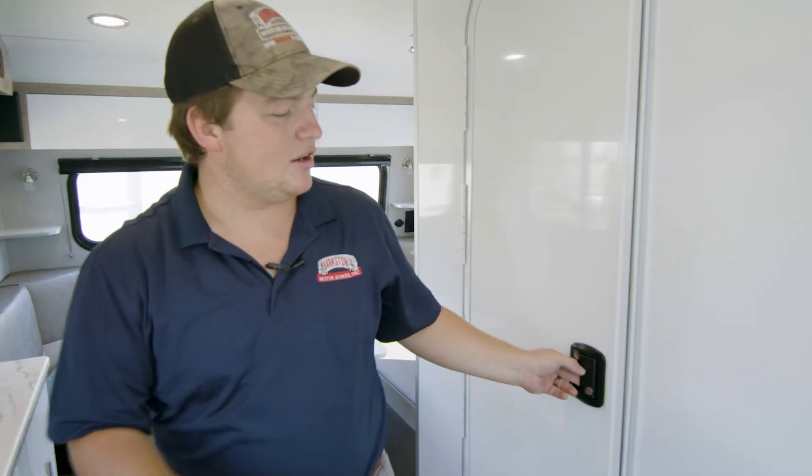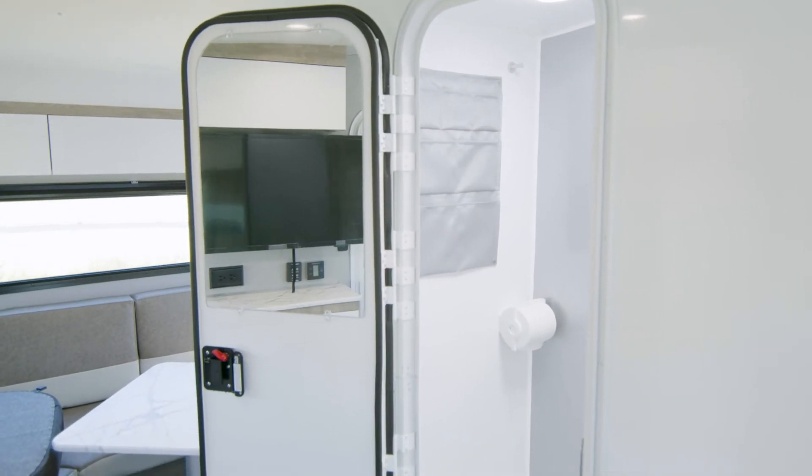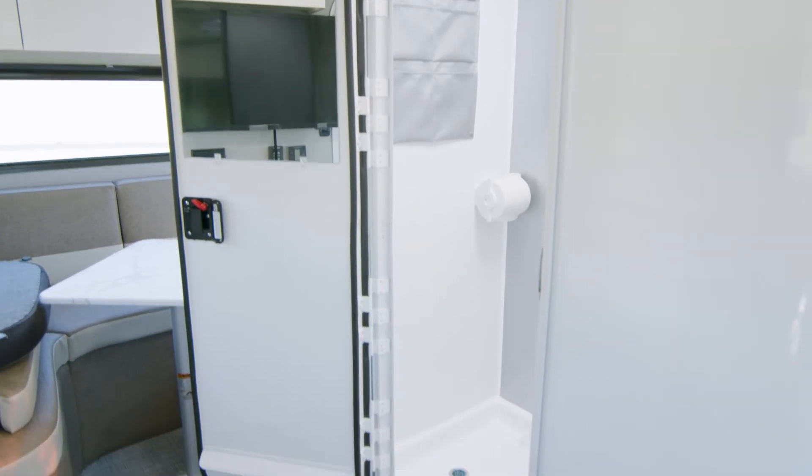Right here we do have your wet bay. That is a completely waterproof box. You can take your shower in there, you can use the restroom — anything that you need to do in there you can do. It is completely 100% waterproof.